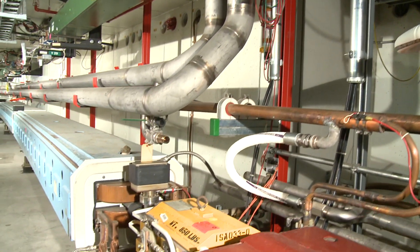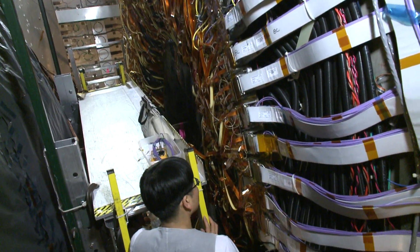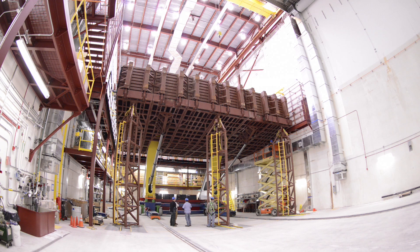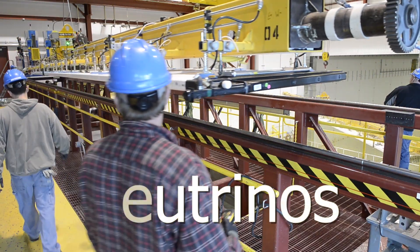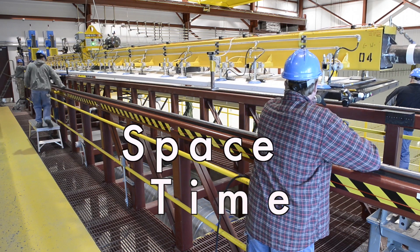To understand the building blocks of the universe, scientists conceive of and build machines that have never been built before. That's the case with the NOVA experiment, managed by the Department of Energy's Fermilab. This experiment will explore the properties of particles called neutrinos to help us understand the nature of energy, matter, space, and time.